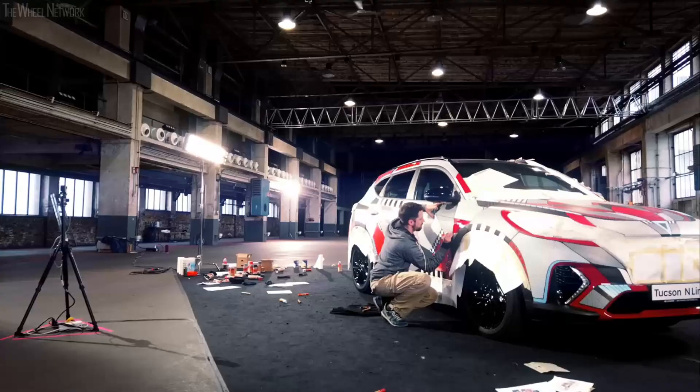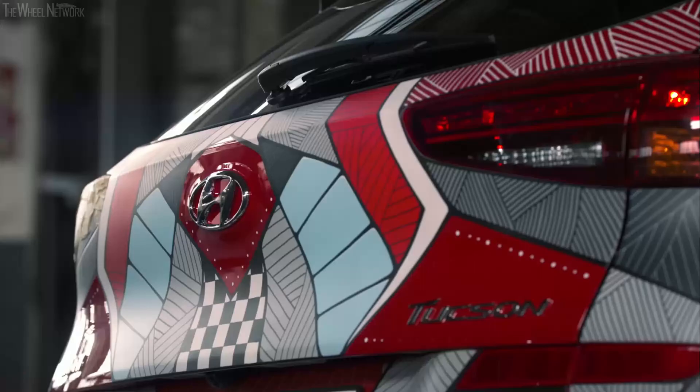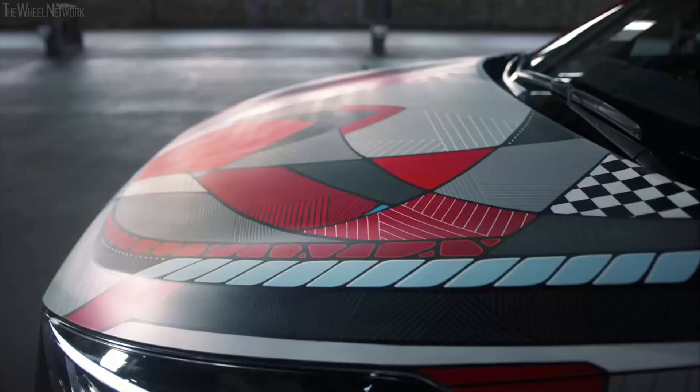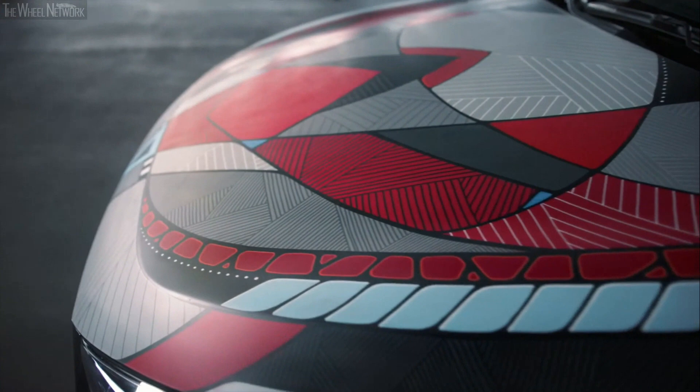I wanted to link the driver statement Project Tucson especially to motorsport, because that's the origin of Hyundai's N models. So I added some elements like corners, curbs, checkered flags, and chicanes. And then I mainly used the color palette of the N-Line, which is black, white and red, and a little bit of light blue.